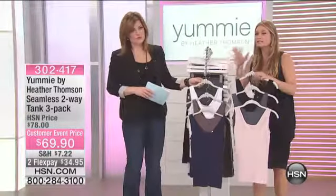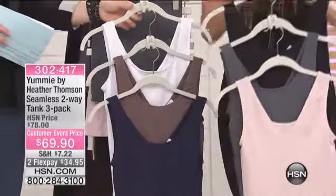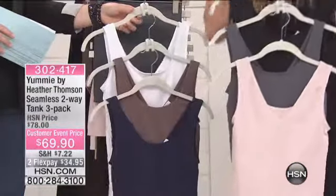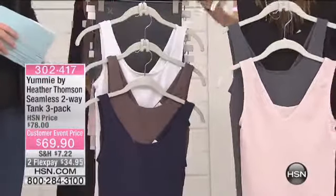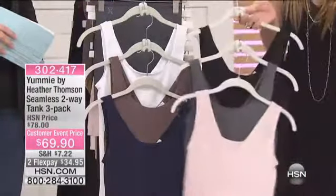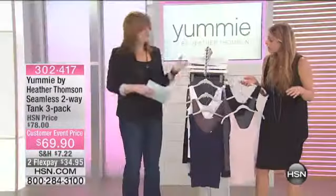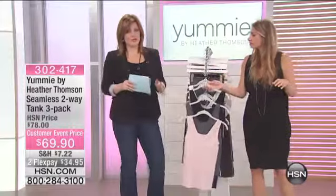This is tank top season — don't sleep on tank top season right now. Everything is about a quick layering piece, open-knit sweaters and things like that. This reversible tank gives you everything you need in beautiful color combos. At a price like this, you pick up all of them — it's about $23 a piece when you break it down. If you were to see this tank in a store for $23, you'd scoop it up because it's two tanks in one — you can wear it two different ways.